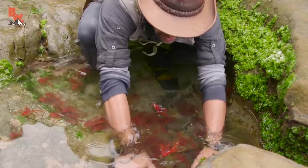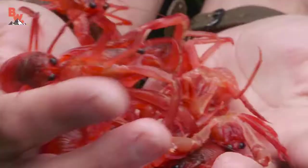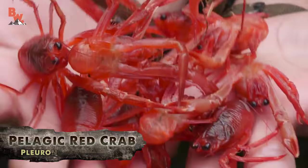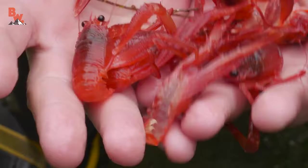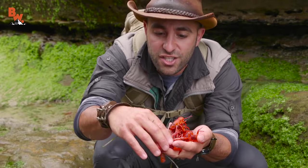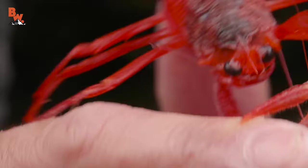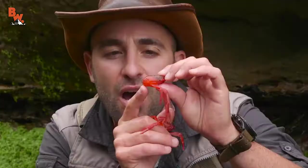Come here — ow ow, getting pinched! But look at that, they look like little lobsters. Now you may be saying to yourself: Coyote, is it a crab, is it a lobster, it kind of looks like a shrimp? Technically, these are not true crabs — they're actually a subspecies of squat lobster. The reason they're called squat lobsters is they keep the abdomen tucked up underneath the thorax, just like that.